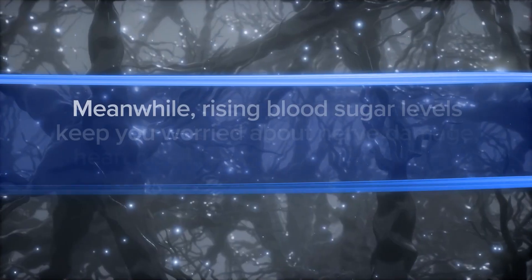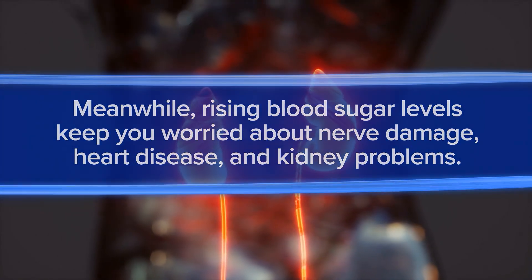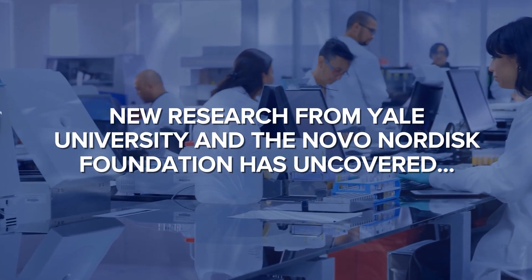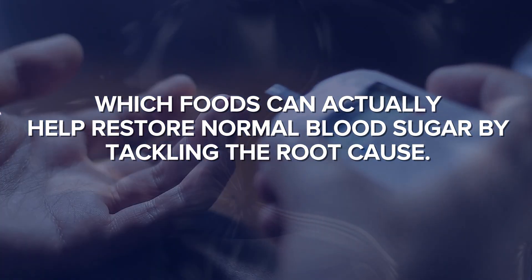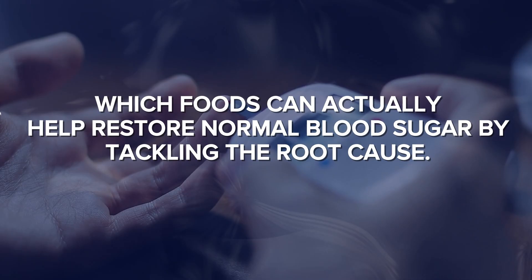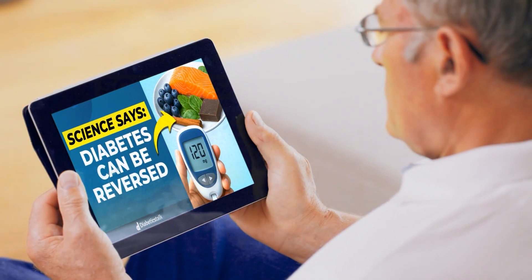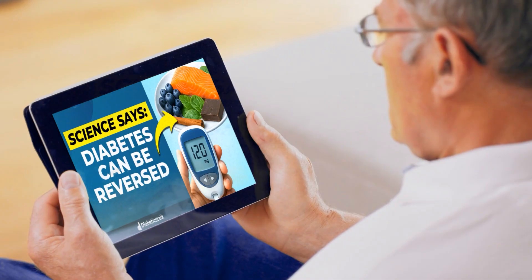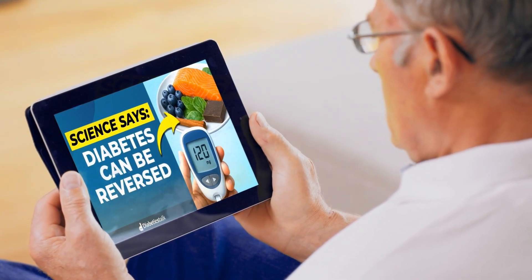Meanwhile, rising blood sugar levels keep you worried about nerve damage, heart disease, and kidney problems. But here's the good news. New research from Yale University and the Novo Nordisk Foundation has uncovered which foods can actually help restore normal blood sugar by tackling the root cause – excess fat stored in your liver and muscle cells. In this video, we'll reveal 8 powerful foods proven by science to support blood sugar balance and help your body move toward naturally reversing type 2 diabetes.